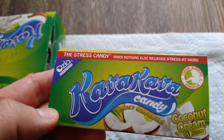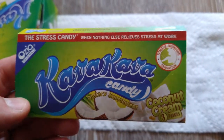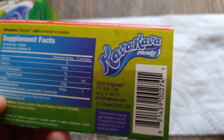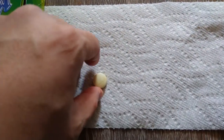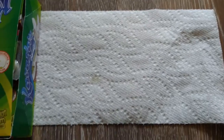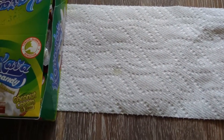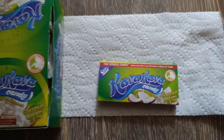As you can see right here — coconut cream. I'm not a big fan of coconut but I'm willing to give it a try. I love this company and I love their kava candies, they're amazing. The wife will definitely love this, she loves everything coconut. So let's give this a test live and see how this goes.